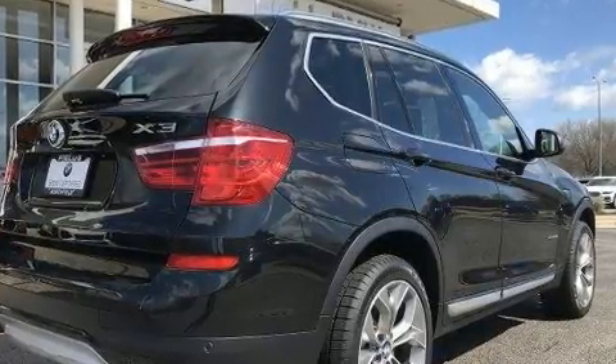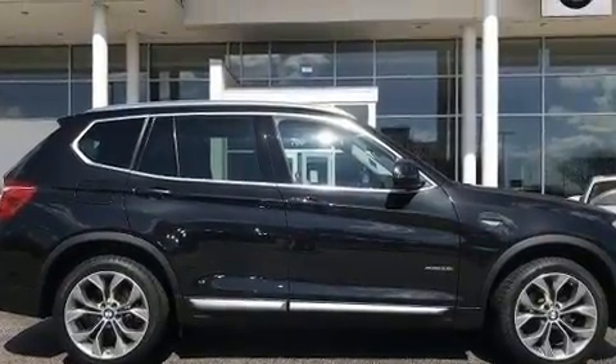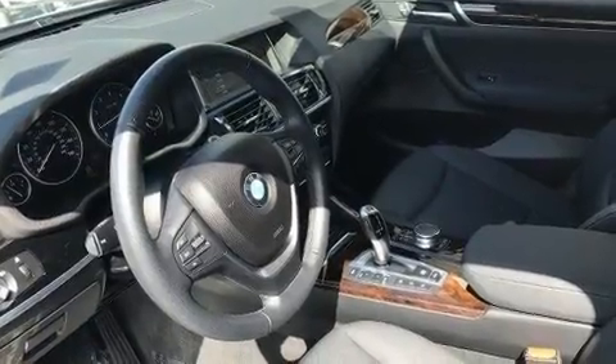A wealth of standard features mean that you no longer have to sacrifice — like heated seats, power front seats, automatic dimming door mirrors, lane departure warning, blind spot sensor, and more.